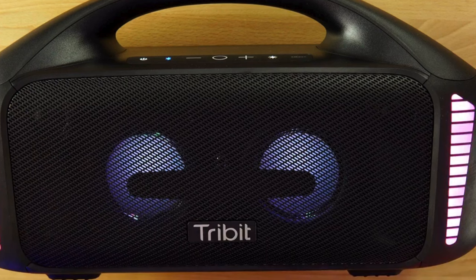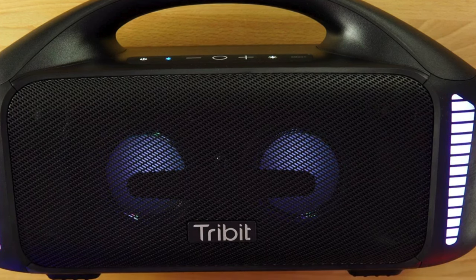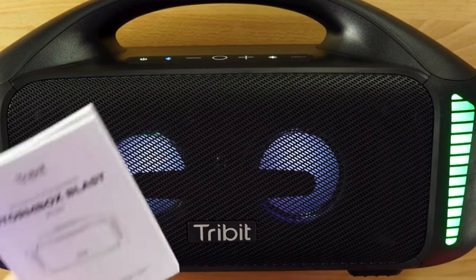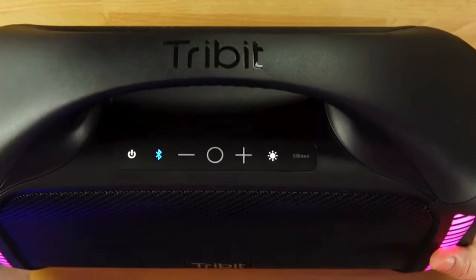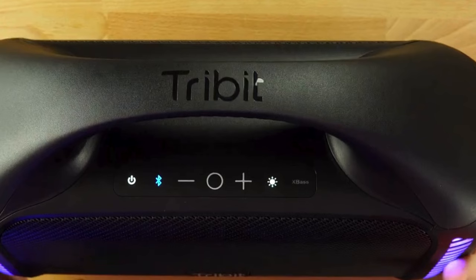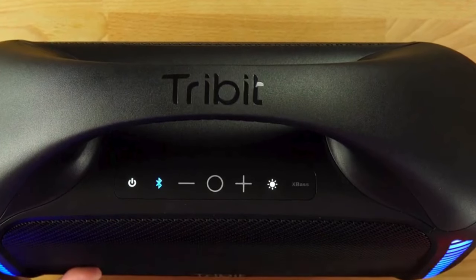With long-lasting battery life and waterproof construction, you can enjoy uninterrupted music playback regardless of the environment. Plus, for added visual flair, the speaker features a built-in light show to complement your audio experience. Overall, the Tribit Stormbox Blast offers exceptional performance, durability, and value, making it an excellent choice for those seeking a large Bluetooth speaker without breaking the bank.